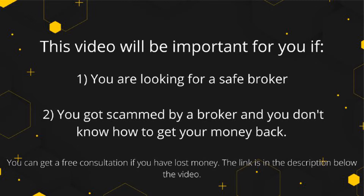We left a link in the description of the video to a company that deals with getting money back from online scammers. You can book a call now and see if they can help you.